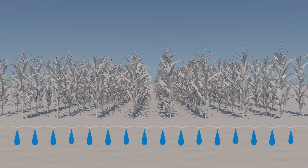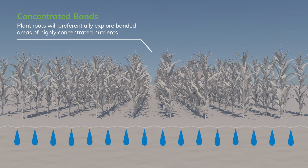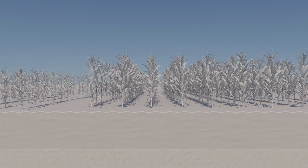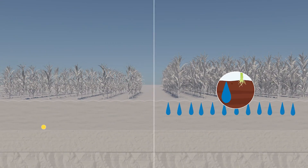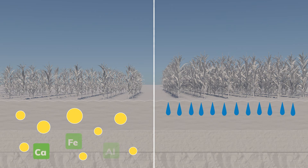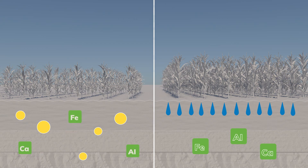In addition to accurate and uniform applications of crop nutrients, our liquid suspension fertilizers allow us to easily band fertilizer on 15-inch centers. When nitrogen and phosphorus fertilizer are concentrated in bands, plant roots will preferentially explore these areas of highly concentrated nutrients. Banding nutrients also reduces the surface area of the phosphorus fertilizer that is exposed to iron, aluminum, and calcium in the soil, meaning more fertilizer phosphorus is available for plant uptake.